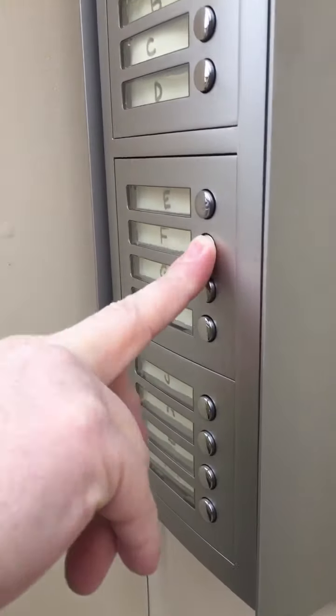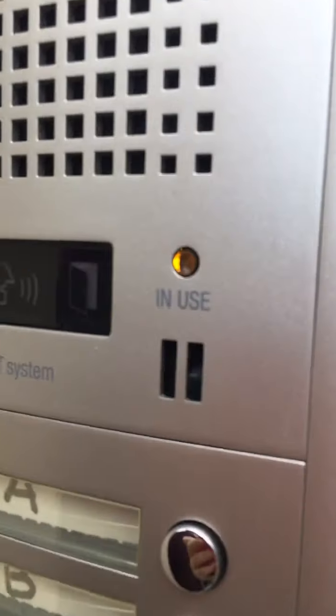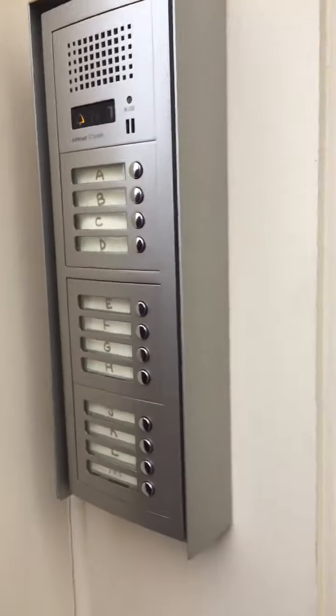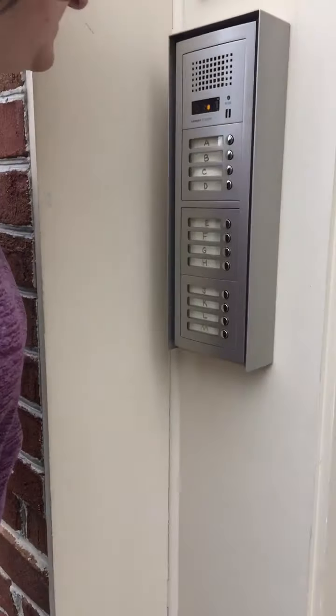This is what the condo looks like. Look at that. The kids are here too. Look at this — wow, that's pretty. Wow, this looks pretty, this is nice. Yeah, it looks amazing.